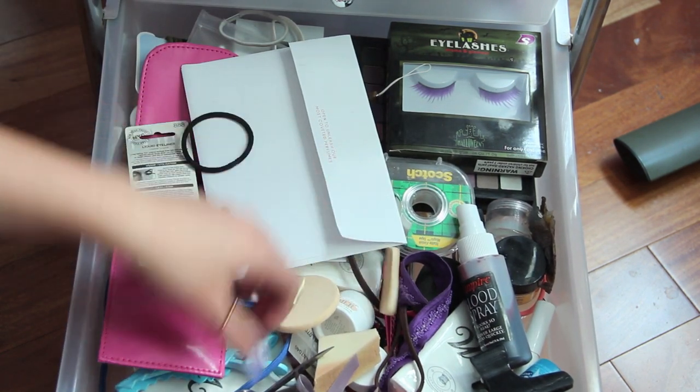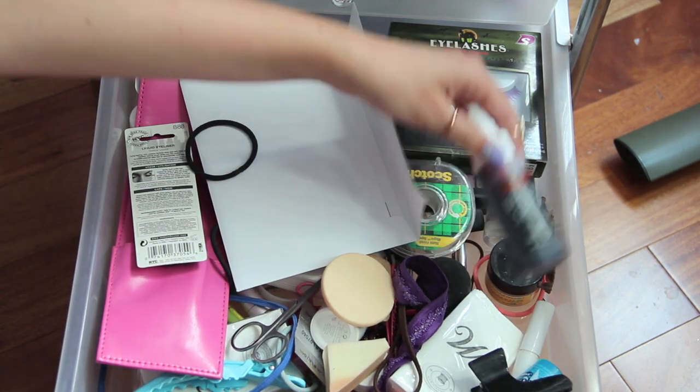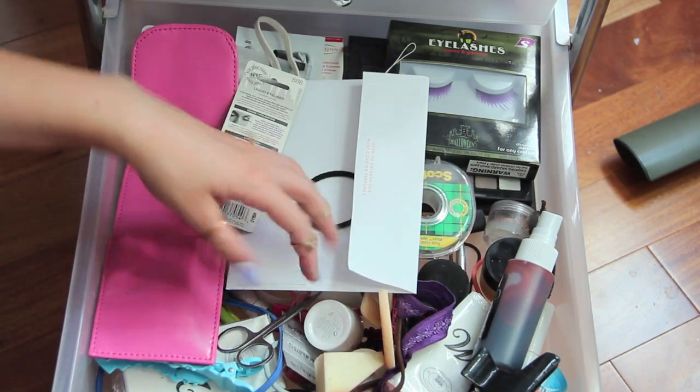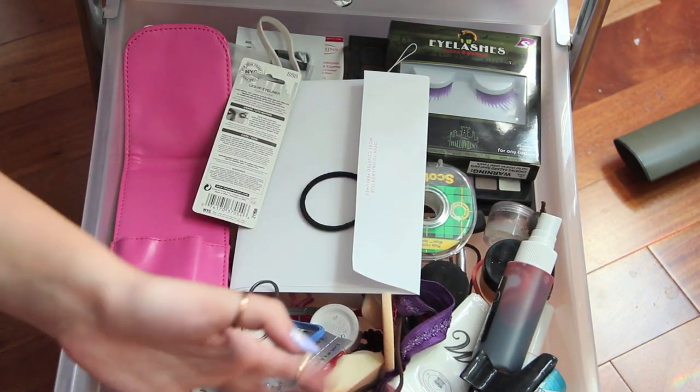This drawer is my crap drawer — I have sponges, scissors, nail files, fake blood, fake eyelashes, clips, and just a bunch of random stuff for Halloween and whatever. This is basically my messy drawer.